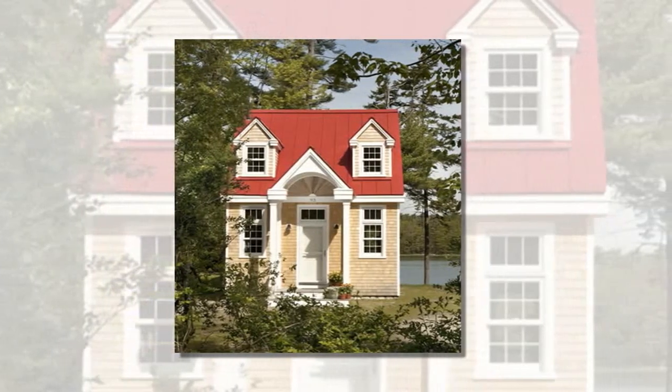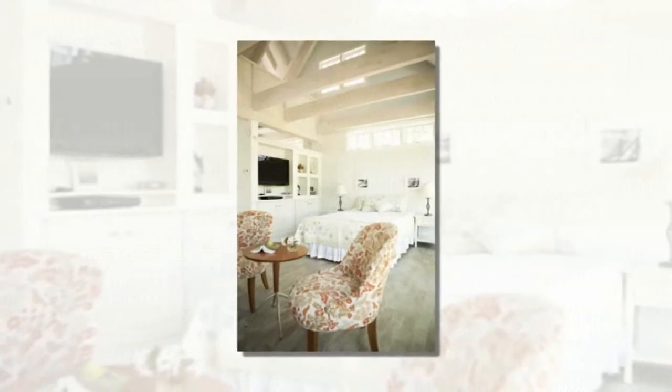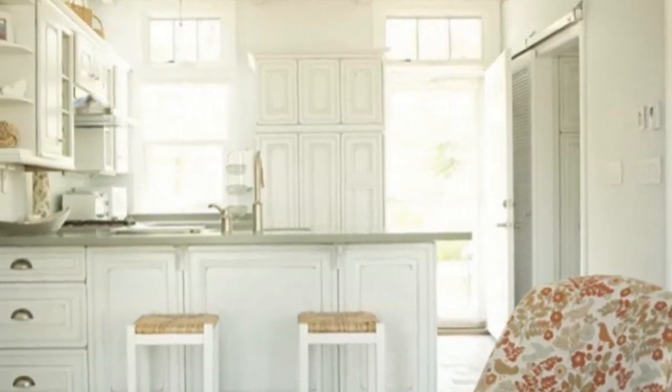I'm excited to share this charming tiny bungalow with you today. It's designed and built by Creative Cottages in Freeport, Maine. I'm not sure of the exact square footage on this home, but it looks like just a one-bedroom and one-bathroom with kitchen and living room. They call it the Oceanside Retreat.